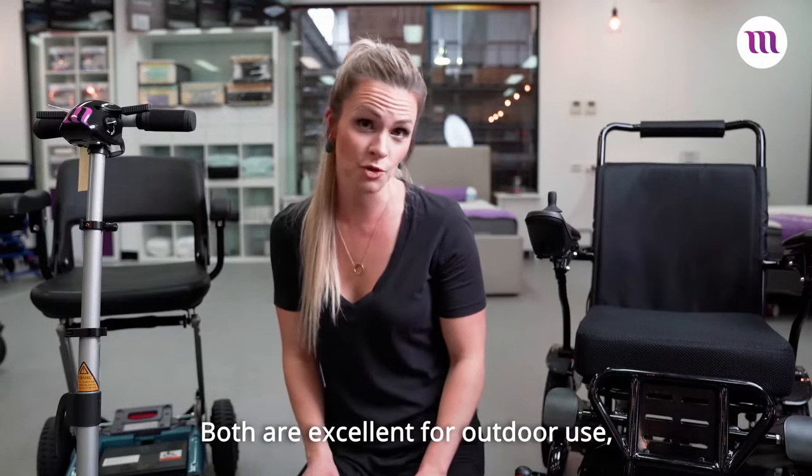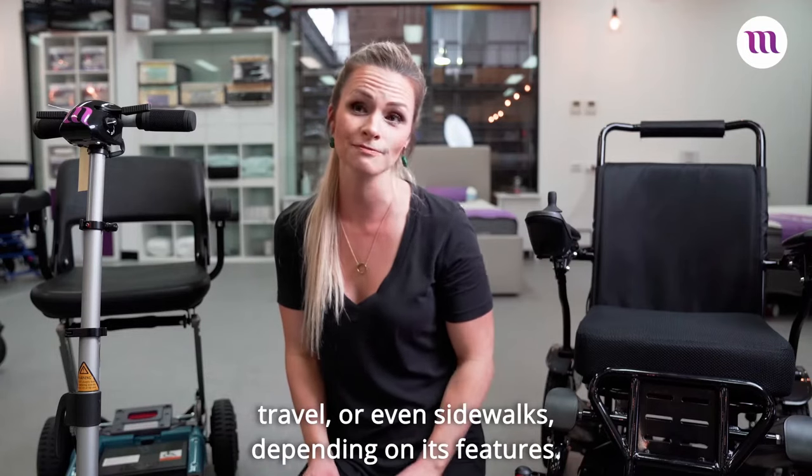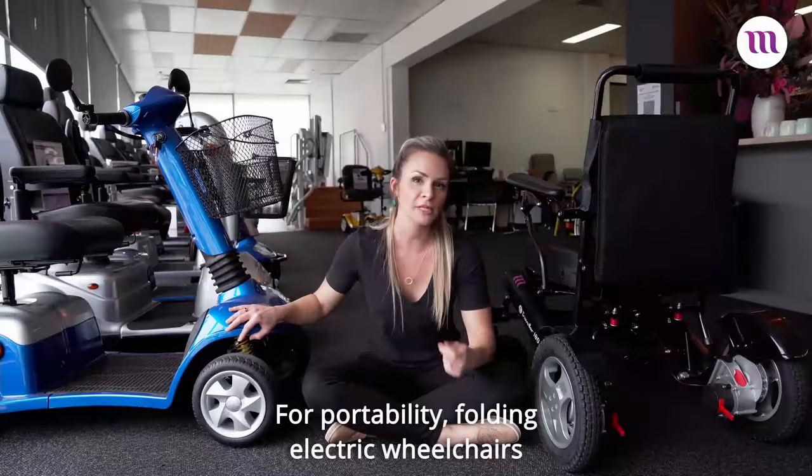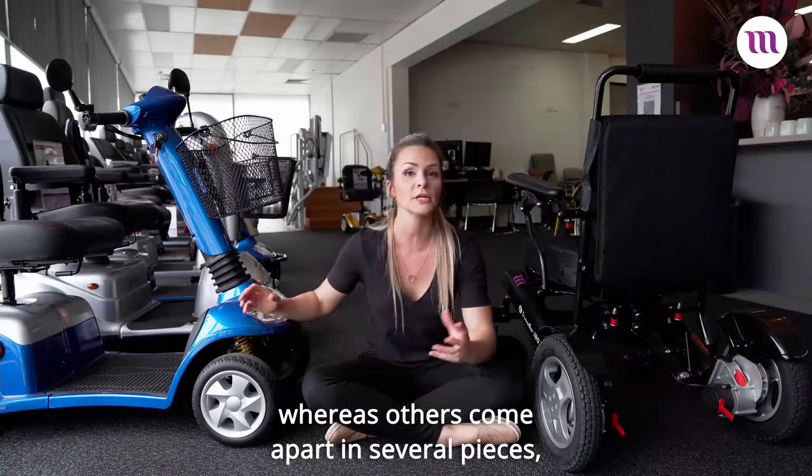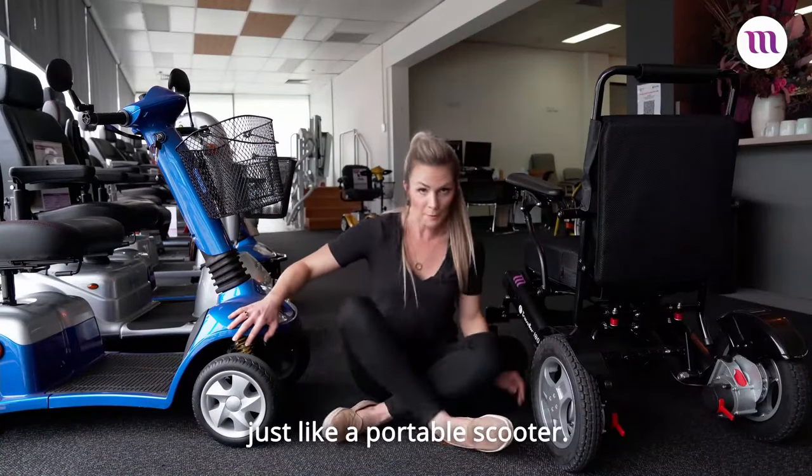Both are excellent for outdoor use, travel, or even sidewalks depending on its features. For portability, folding electric wheelchairs can fold up in just one step, whereas others come apart in several pieces, just like a portable scooter.